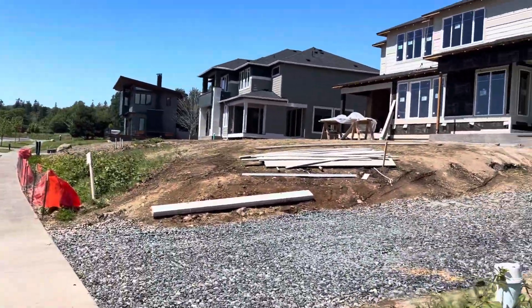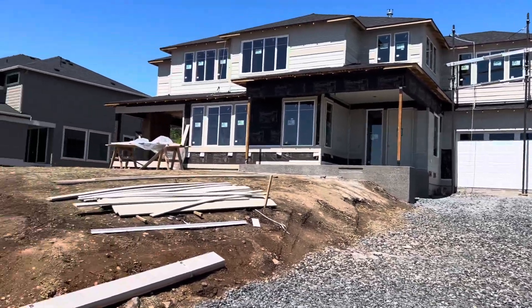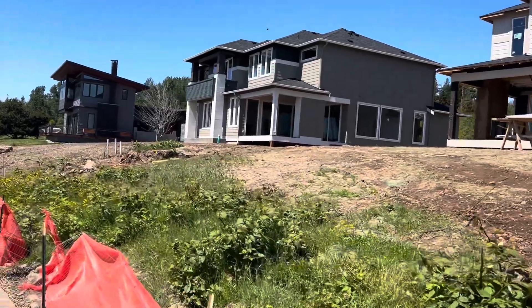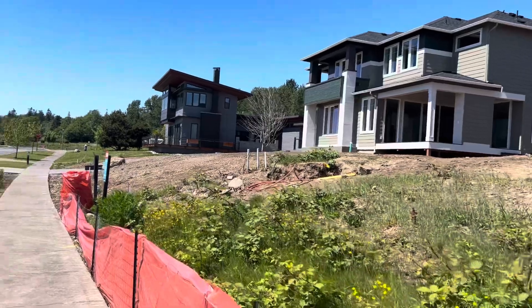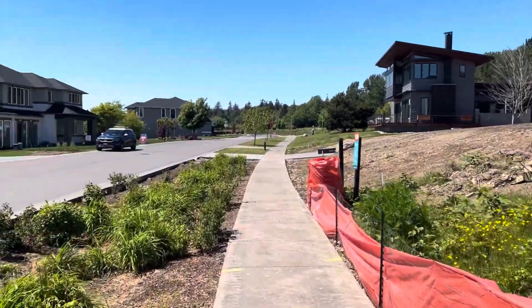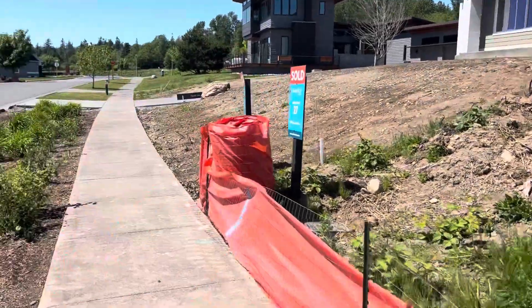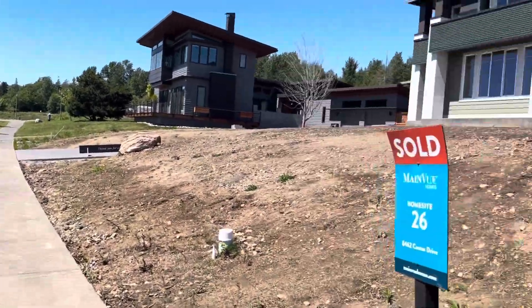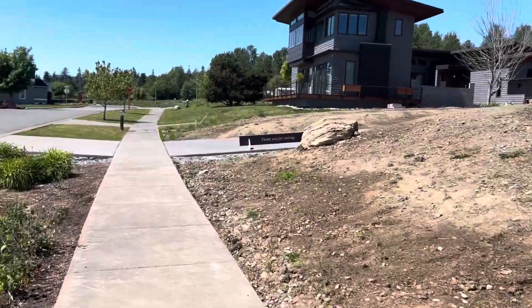This side is Lot 27 — coming along great. The next to close will be Lot 26 here. We had a very active week. We got multiple properties in contract a couple weeks ago, and we just recently got an accepted offer on our Lot 6, which is a Xenia V2.